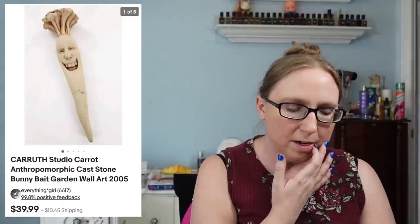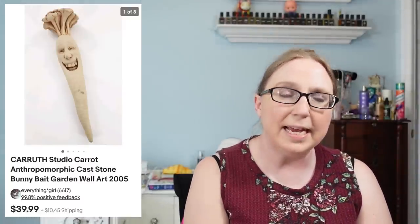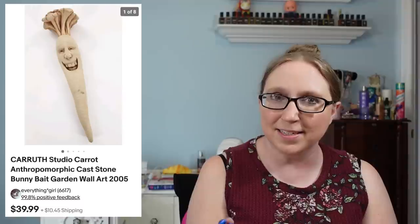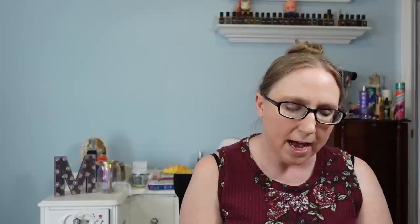Next was a little PVC Smurfs figure from 1982, St. Patrick's Day themed, that sold for $6.99 — I probably paid about a quarter at a yard sale. This next item was a weird piece by a company called Caruth Studios — a stone carrot with an anthropomorphic face on it — that sold for $39.99. I got that at an auction and paid less than five dollars for it.